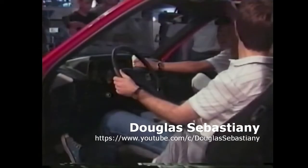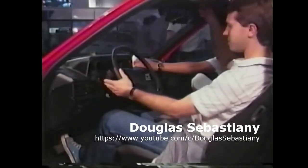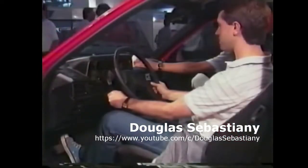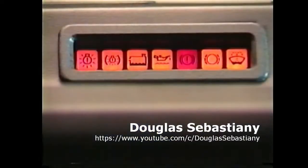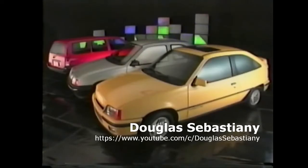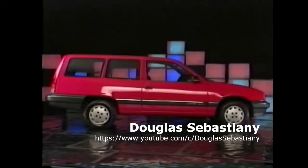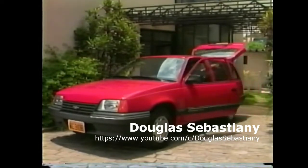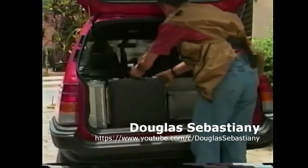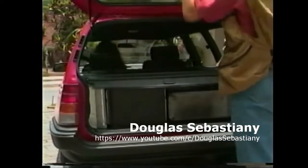Para quem quer ainda mais, o Cadete SLE pode vir com vários opcionais: teto solar, coluna de direção regulável em cinco posições, direção hidráulica, check control, computador de bordo e rádio AM FM estéreo digital com toca-fitas. O acabamento interno superior e o conforto do Cadete também fazem parte da Ipanema, que em 91 traz a novidade da cobertura do compartimento de carga, permitindo o transporte de volumes com maior segurança e classe.